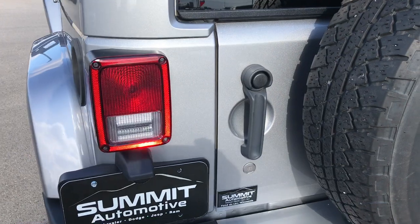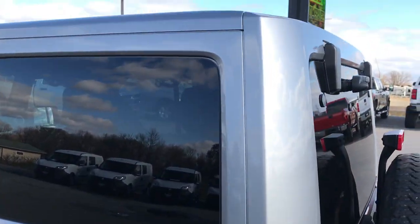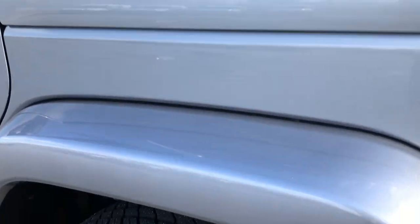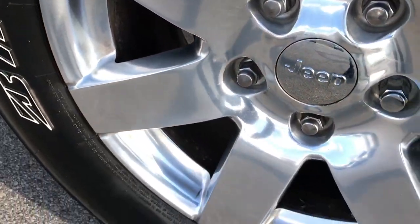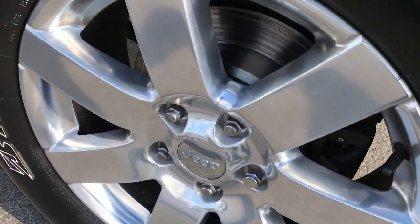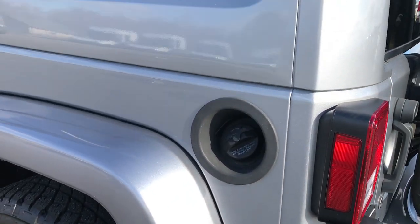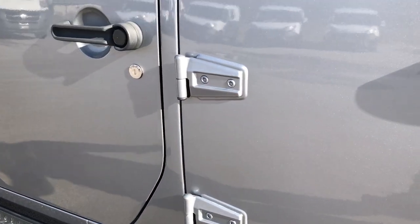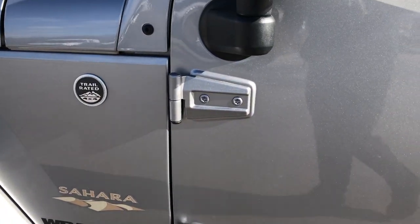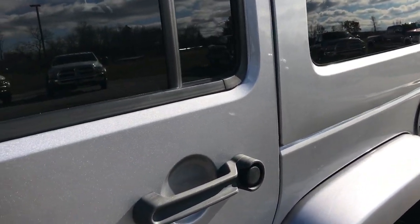The rear gate shuts nice and solidly. Going down the driver's side of the Jeep, it's in very nice condition as well. The back tire has just as much tread as the passenger side one, with brand new brakes in the back and the rim in excellent condition. The door hinges look good on this side too — no chips or corrosion — and the paint is in excellent shape.